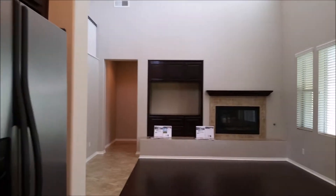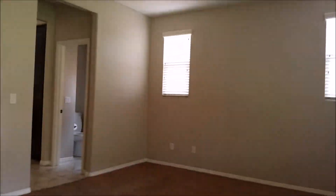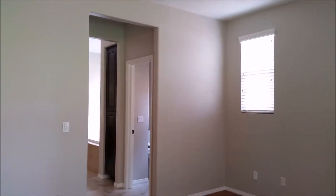Let's go take a look at the master. Here's the master, nice and open. Plenty of natural sunlight. The master is probably about 20 by 15.